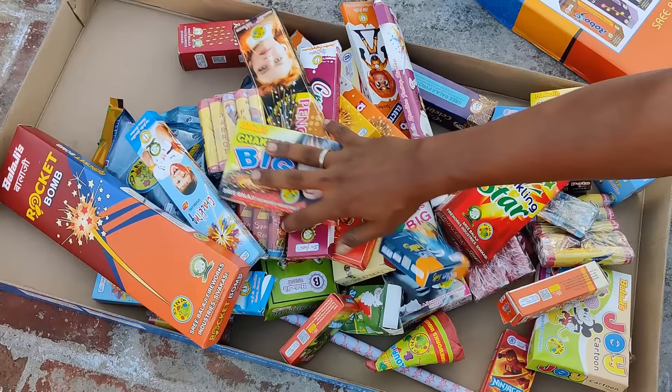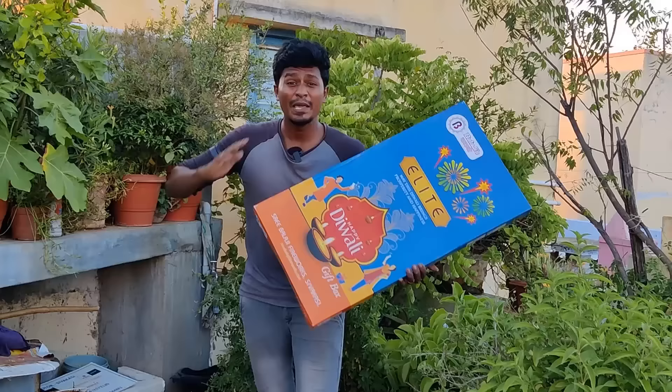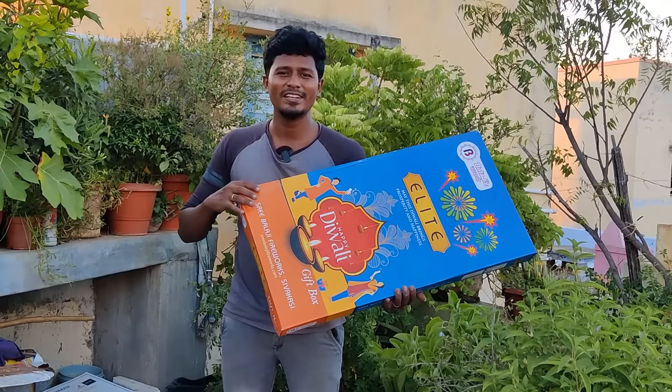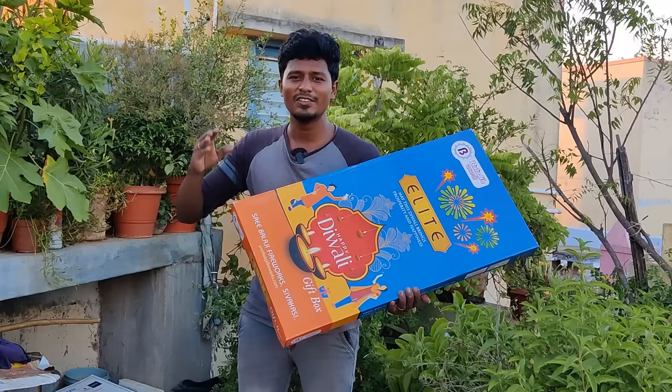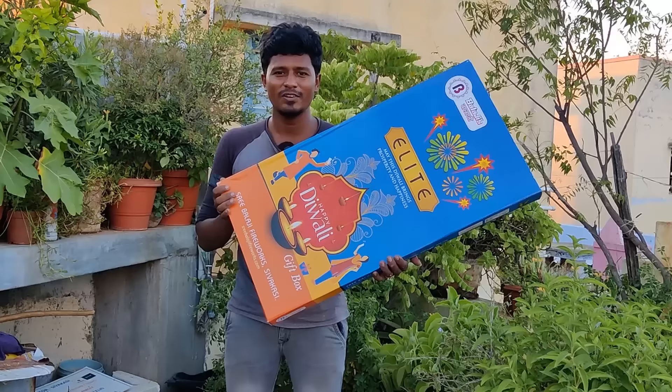We have a company cracker box — we will be able to use it. Now you can see the cracker box — there are a lot of items. In this video, we have a good box rate. We have rates for all crackers — the quality of the cracker is low. We will be able to choose a path. If you have any crackers in this box, please comment. If you want to order, there is a link in the description to purchase. See you in the next video. Thank you!